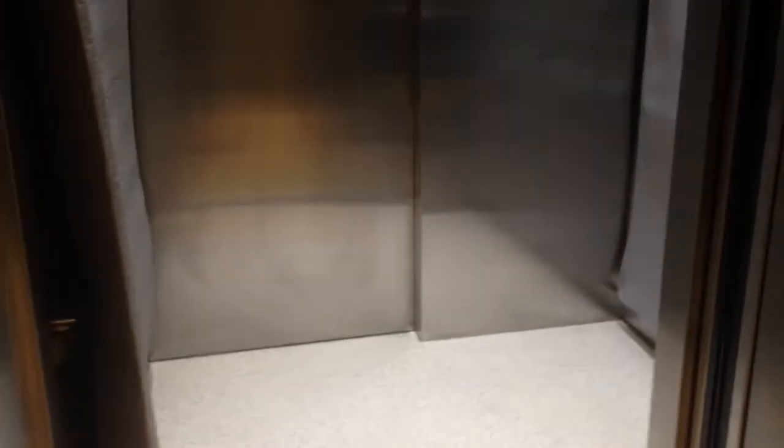Behold, this is the elevator at the Engineering and Aviation Science Complex in University of Maryland Eastern Shore. It was built around, I think, 2015.